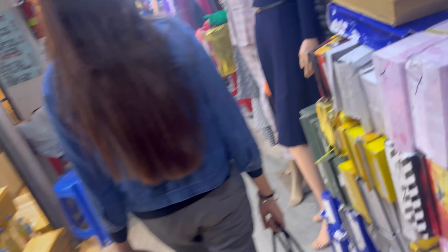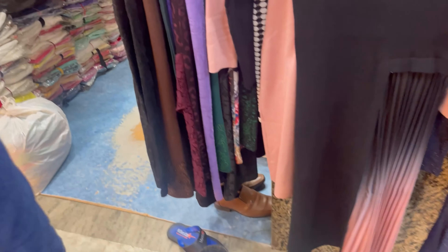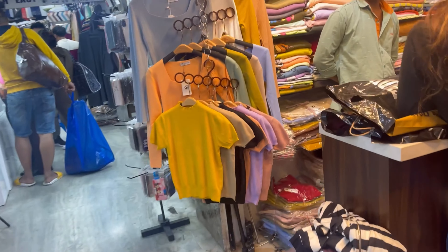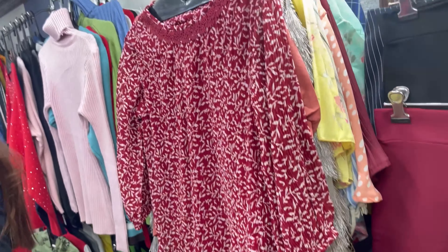Now we're heading to BK Market to check out some clothes — this is my first time at BK Market. It's a chic place compared to New Market, and the collection is very Instagram-worthy. However, it is a little highly priced here — you can't do much bargaining, maybe only ₹100 off. This gown looks like it's from Shein. The collection is very chic and classy but priced more like online rates. My friend bought a jacket here along with her dress, and that's pretty much it for today's video!